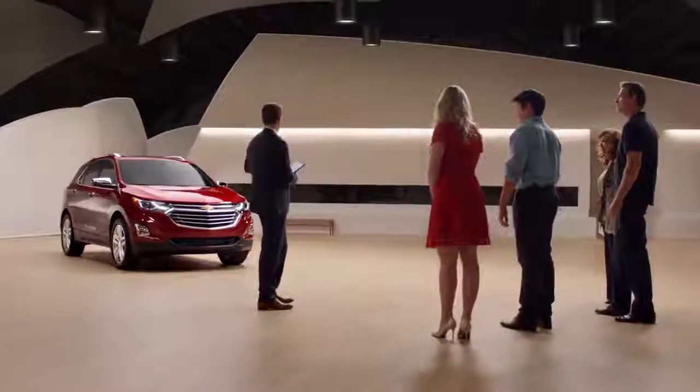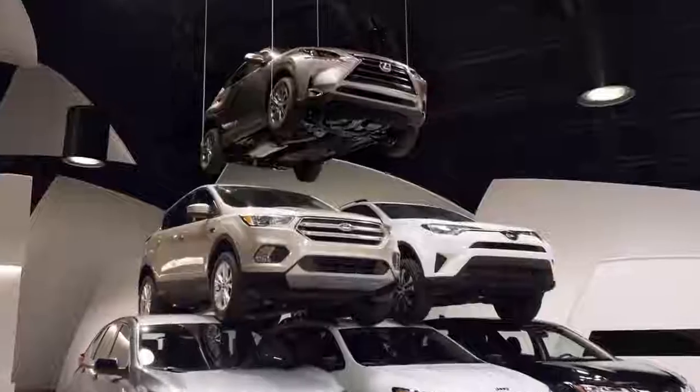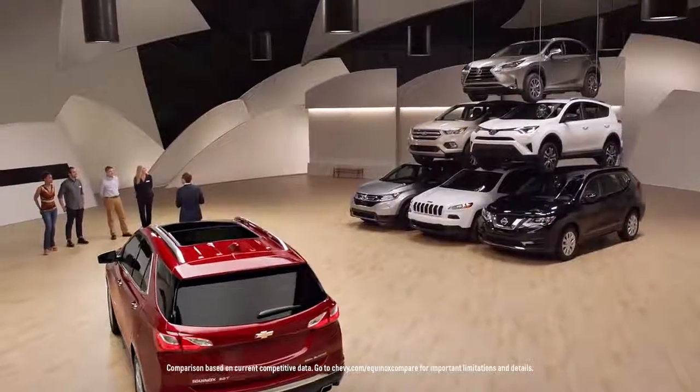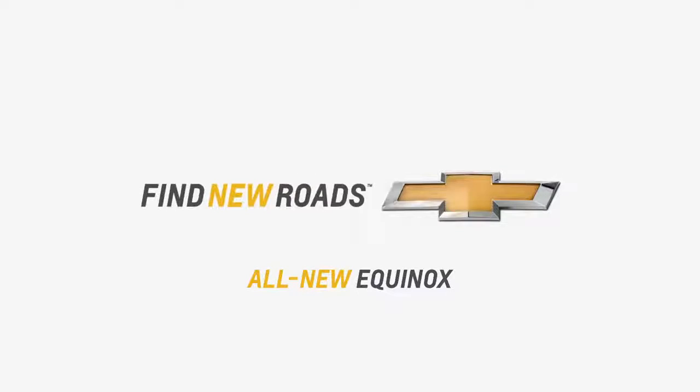Yeah, and to get all these features, you would have to buy all five of those crossovers. Whoa. Oh, and a Lexus NX. That's insane. Yup — all six of these, and you still wouldn't get everything that's in this Equinox. Chevy's raising the bar. Six cars in one. I like that.